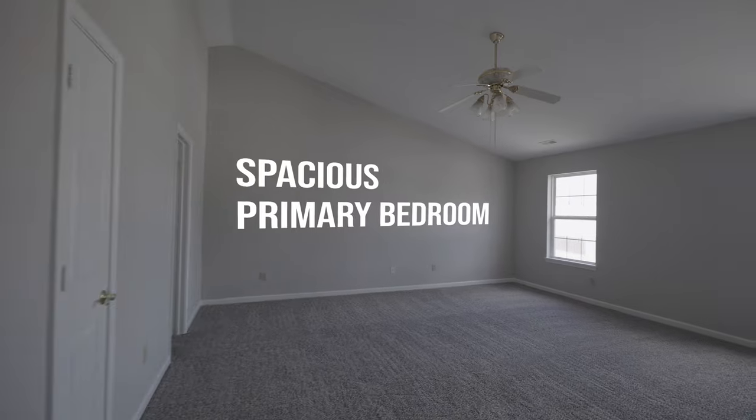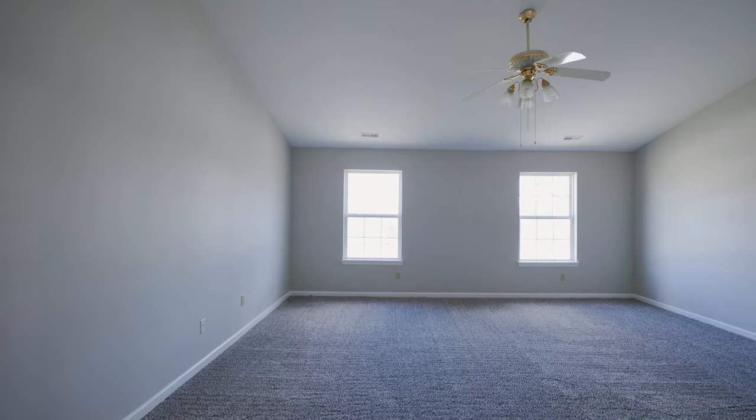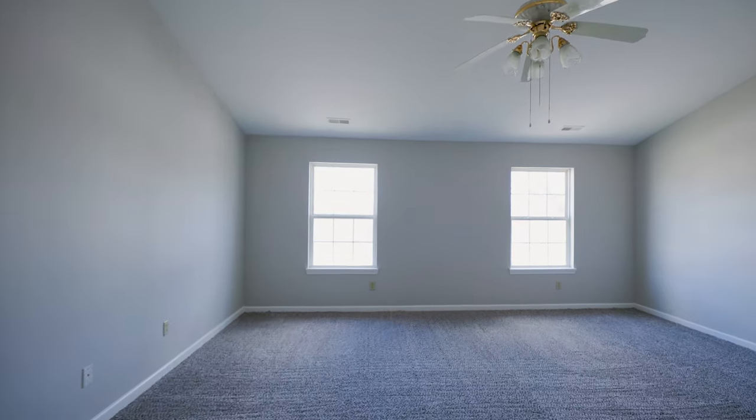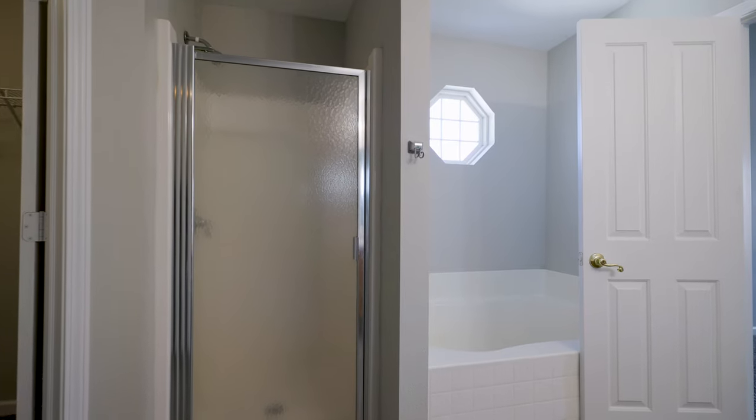Upstairs, you will find this oversized primary bedroom, complete with a vaulted ceiling, private bathroom with dual sinks, shower, and dual walk-in closets. Additionally, you will find three more bedrooms and a full bathroom on the second floor.